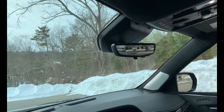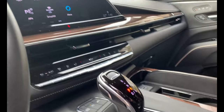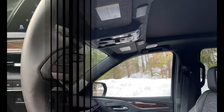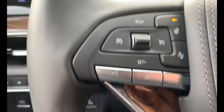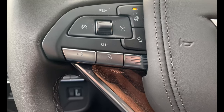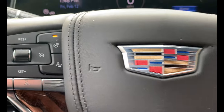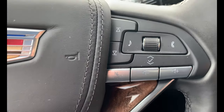It's got the rear backup camera in the rearview mirror. Taking a closer look inside, you have the heated steering wheel, cruise control, and head-on collision alert — so once you're getting too close to the vehicle ahead. You've also got the radio controls and voice recognition system.